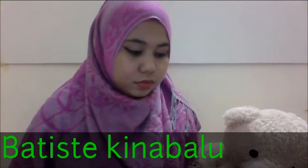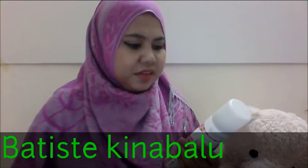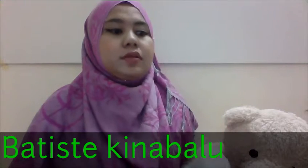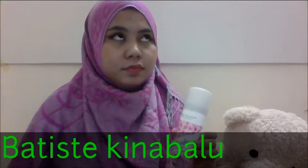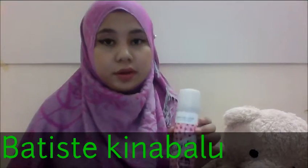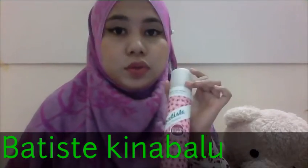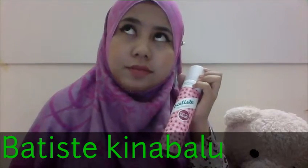It feels so fresh! This is a flower — I'm going to use this brush. I just love this. Many people don't like to wash their hair frequently, so this is what they use. How much is this? It's about 25.